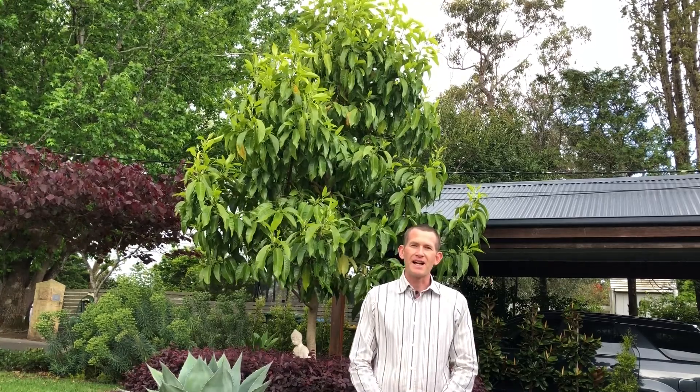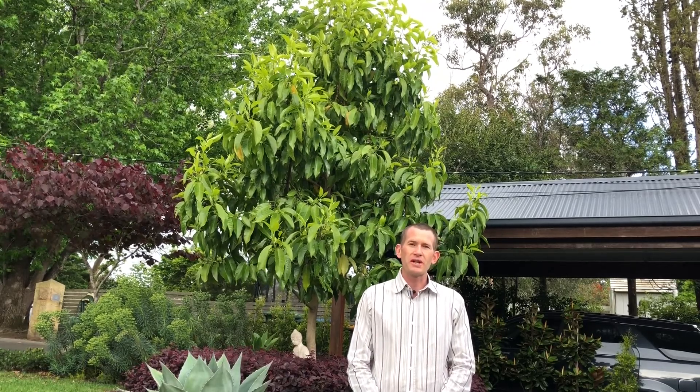Hi, Ken Bevan from Ananda Gardens. Today I want to talk to you about a beautiful fast-growing evergreen tree called Michelia alba, which is behind me here. It's got these beautiful dramatic big glossy green leaves, dense canopy, and highly scented fragrant white flowers that appear between autumn and spring, and they really do give off a beautiful smell.